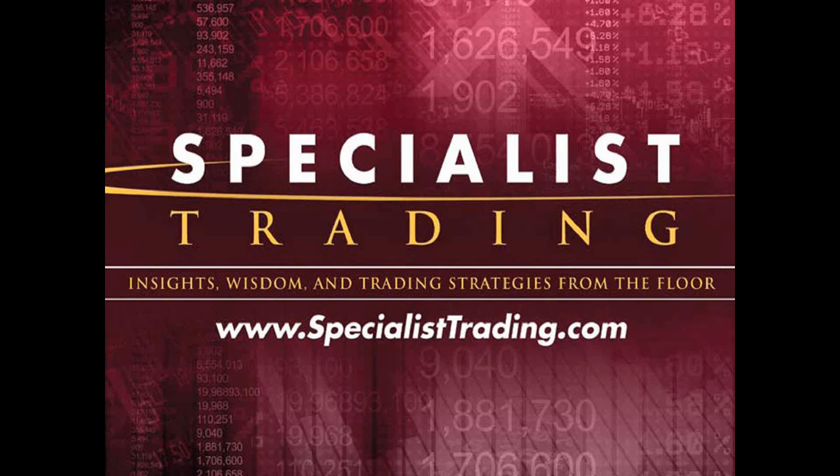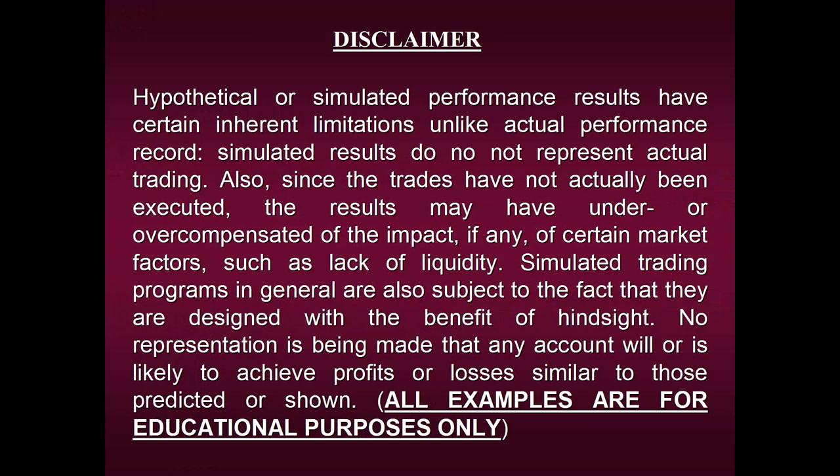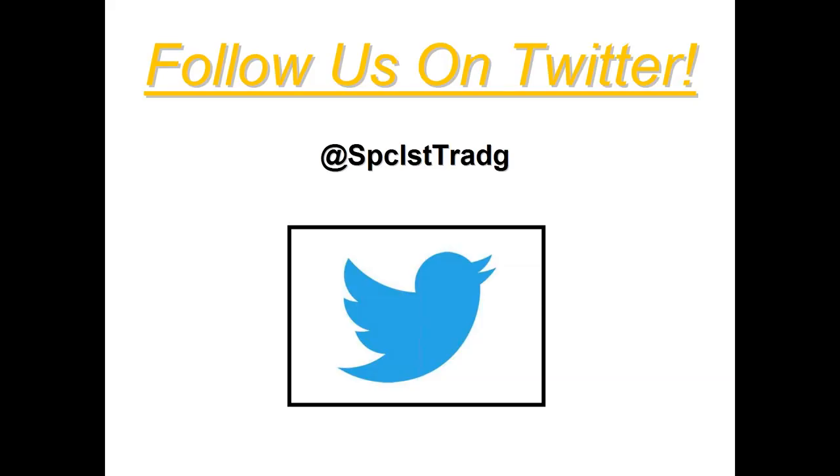As with all presentations, before we begin we're required by law to share our disclaimer. I'll be sharing performance results trading with this strategy — Strategy #9 — but please remember we cannot guarantee any results will be repeated in the future, and all examples are strictly for educational purposes only. I'd also like to invite you to follow us on Twitter, where I post a lot of great free information daily, from signals our strategies have generated to financial wisdom.